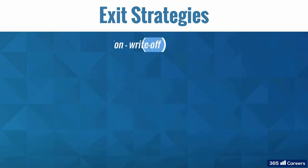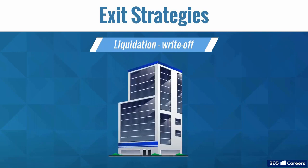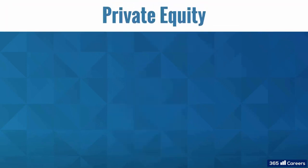Finally, there is the option of a write-off or liquidation. In such cases, a private equity owner would close down a portfolio company and take a loss on that investment. Now we know how private equity funds exit their investments.